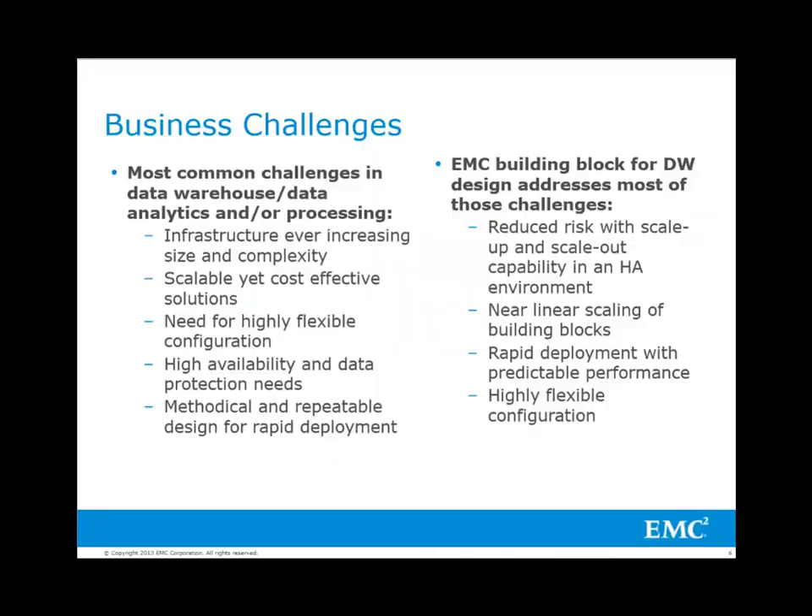Building Block Design: Most data warehouse and data analytic environments face ever-increasing size and complexity. There is a need for scalable yet cost-effective flexible configuration and repeatable design for rapid deployment. The EMC building block for data warehouse design is a highly flexible configuration that addresses most of these challenges with near-linear scale-up and scale-out capability.